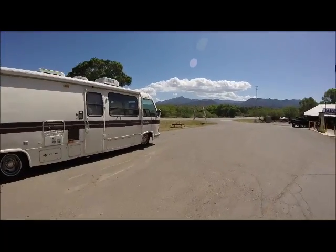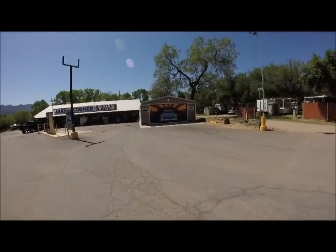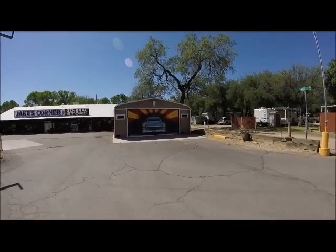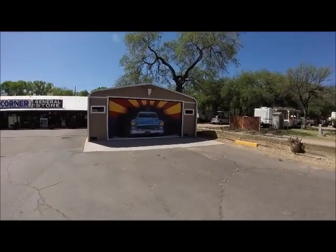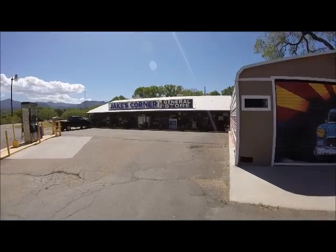We're going into Jake's. Here's that car I was talking about — somebody really did a heck of an artist job here. Look at that. I'll catch you guys later.